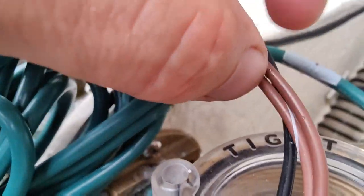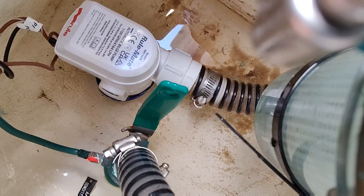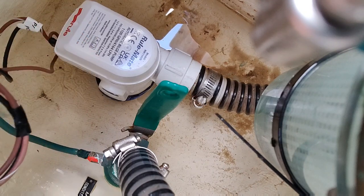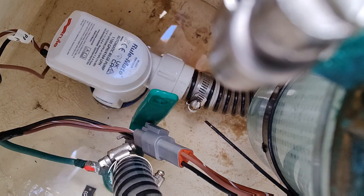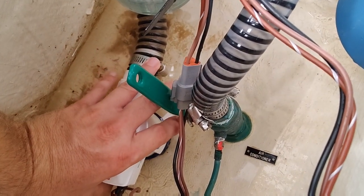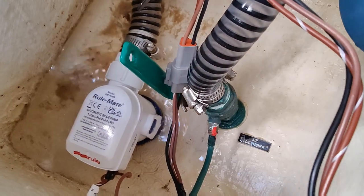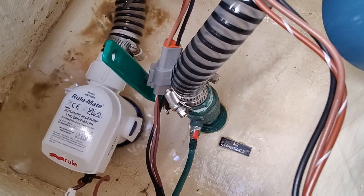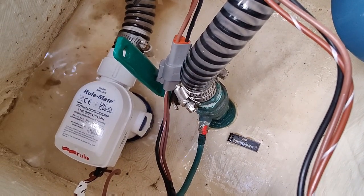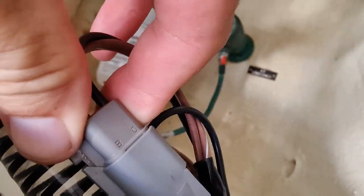Let's plug it in and see what it does. Nothing - I forgot I gotta go flip the breaker real quick. Let's try that again. Nothing happened because the water level is not high enough, so let's push the button instead. There she goes, she's working! Our bilge pump is good. Got our wiring tied up to keep it out of the water.